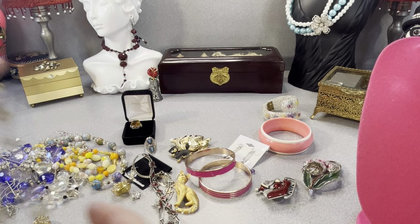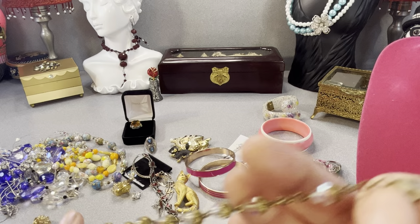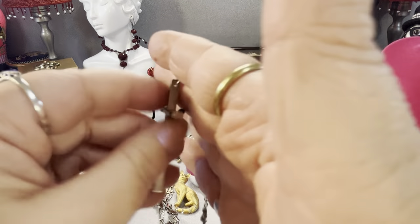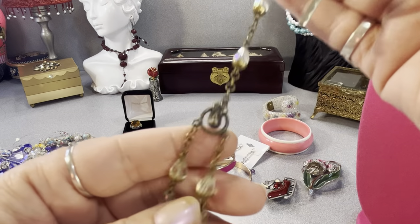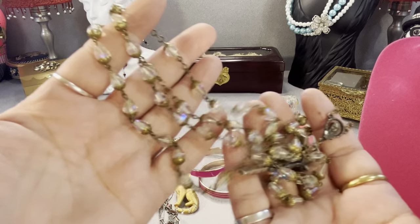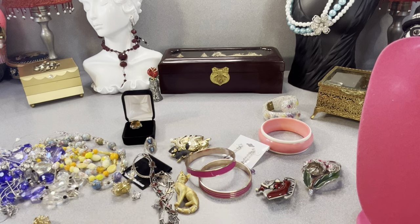A pair of rosary beads — very nice vitriol glass. I didn't test the metal content to see if it's sterling or not. They're pretty.